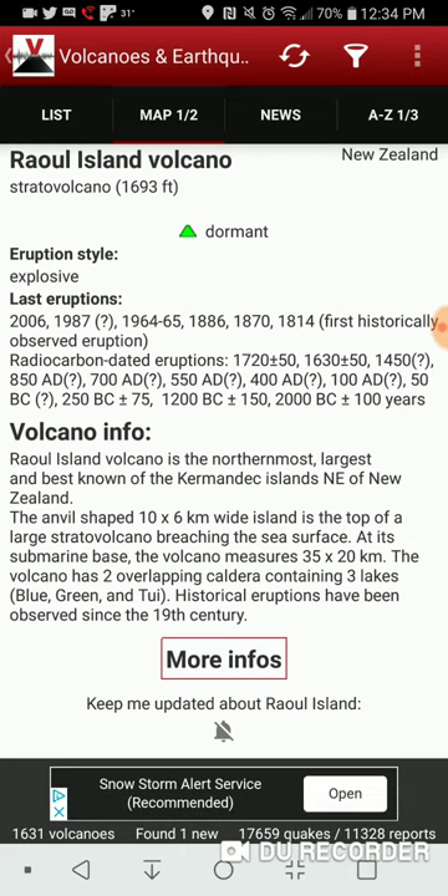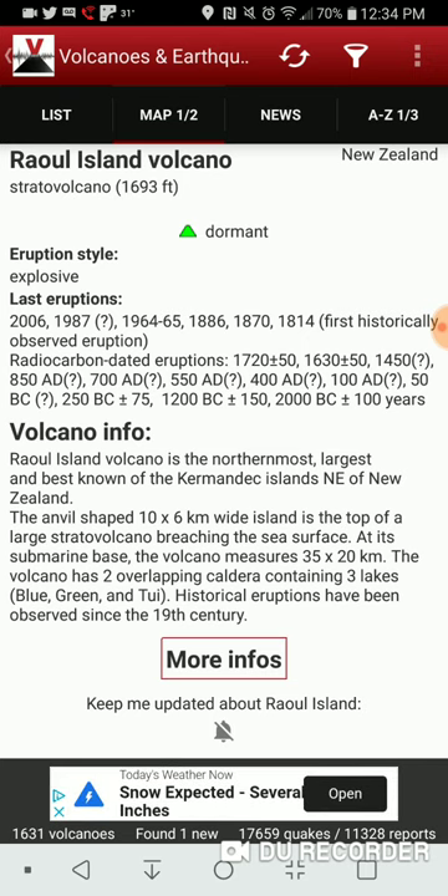Tends to be explosive. Last known eruption: 2006, with eruptions dating back all the way to 2000 BC, give or take a hundred years. Raul Island Volcano is the northernmost, largest, and best known of the Kermadec Islands, northeast of New Zealand.